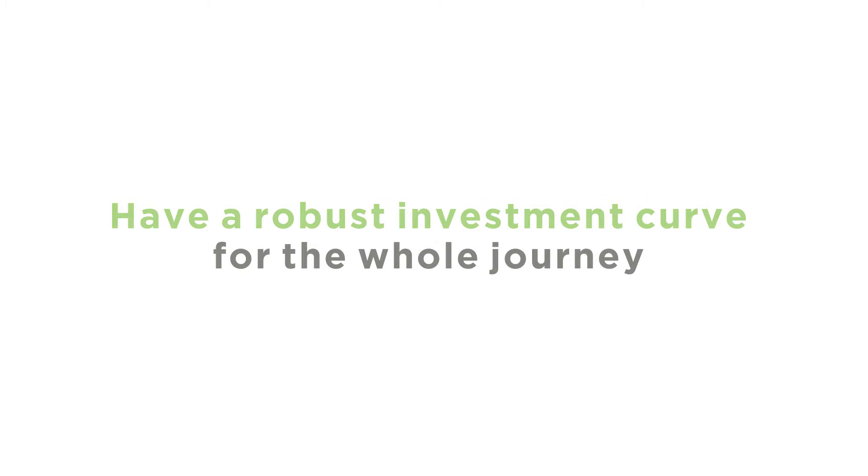The last piece is all about your investment curve, because it's not that likely that you can go into these new markets and instantly make money from day one. What's your investment going to be? How much money is it going to take? One of the things we've certainly learnt is that whatever plan you've got, it'll probably take you longer and that investment will probably be longer than you thought. You've got to make sure you're robust for the whole of the journey, rather than just the first six months or a year.